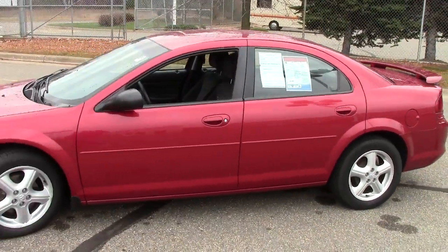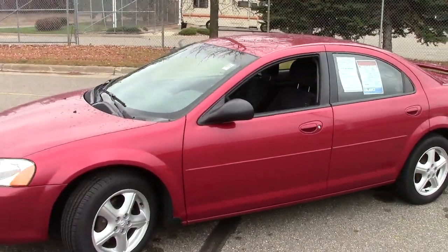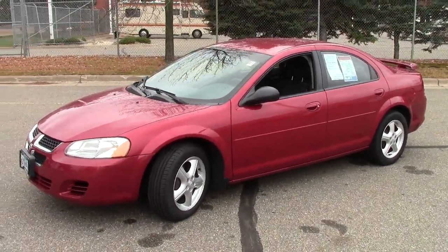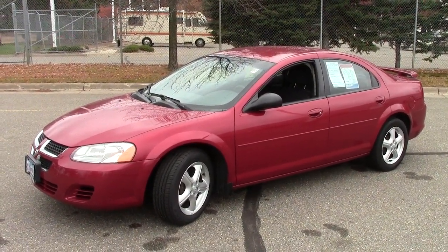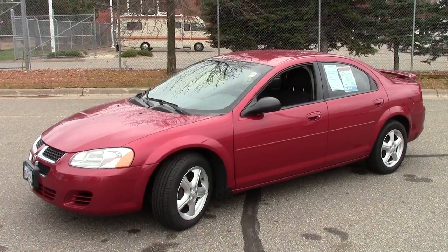One of the many that we have here at Mills. Go to our website, millsauto.com, check them all out if you haven't already, then give us a call, set up an appointment, and come in and take this thing for a spin. The number is 866-455-7638.